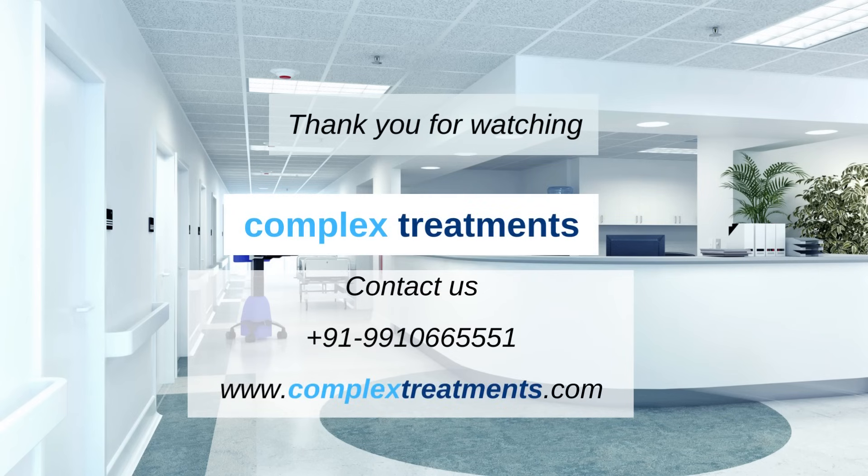Thank you for watching, and we hope this video has provided you with a better understanding of heart transplants. If you found this information helpful, please like and share this video to help others learn about this life-saving procedure.